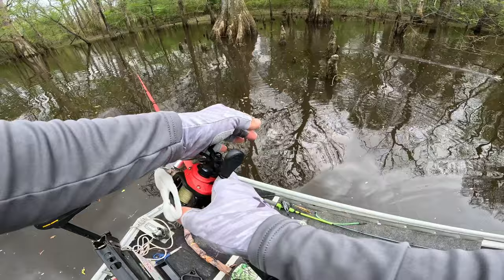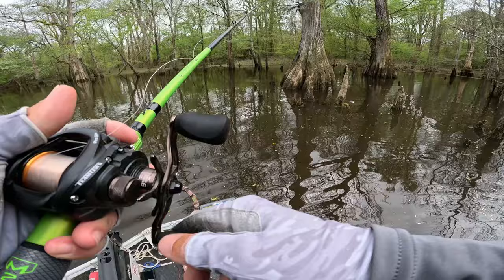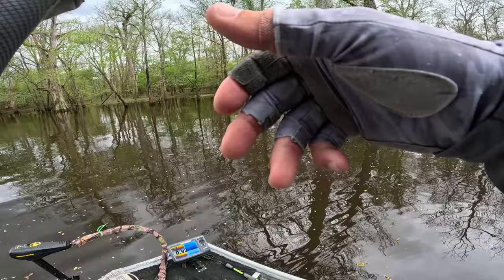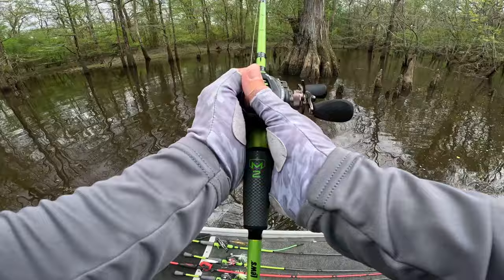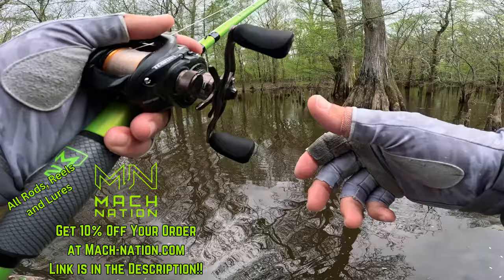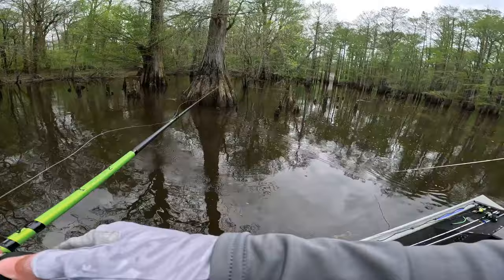I'm gonna pick up the flipping stick. Got the old black and blue Mock crawl — see if we can get bit on this. There definitely should be some fish in here for sure. Just gonna see if they're on more of a flipping bite. There he is, Lee already!